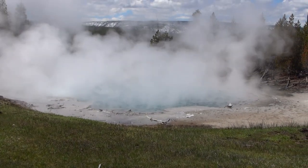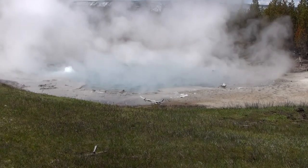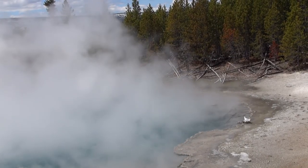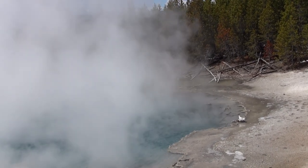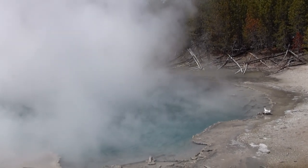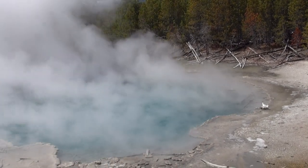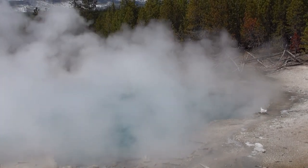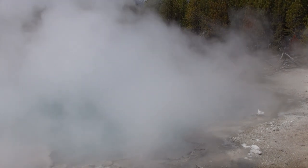We're approaching one of our spots here in Back Basin. Gurgling. Emerald Spring lined with yellow sulfur deposits. That spring is 27 feet deep. The yellow color of the sulfur combines with the reflected blue light, making the hot spring appear a magnificent emerald shade.